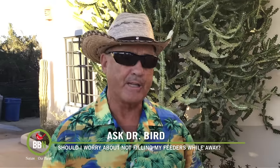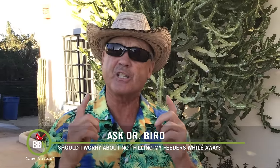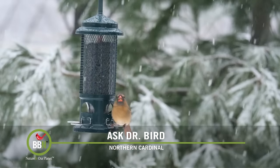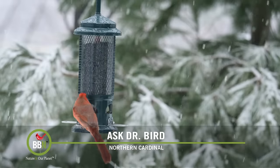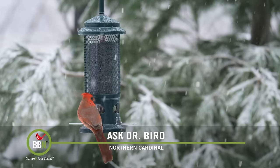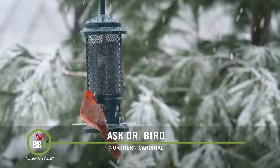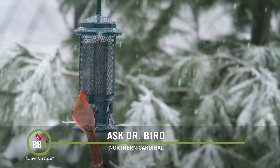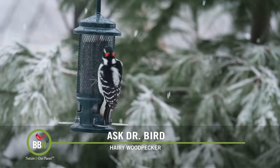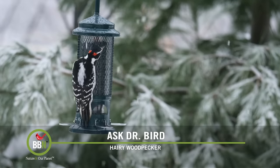It's ironic that you should ask me this question because it's exactly what I do with my backyard feeders. I enjoy watching birds visit my feeders in the spring and summer on Vancouver Island in British Columbia, and then my wife and I migrate south to Baja Mexico for six months to feed a whole different suite of birds in our backyard there. We don't have someone come to either house to replenish our feeders when we're not there, because I know for certain that birds do not become dependent on our feeders.